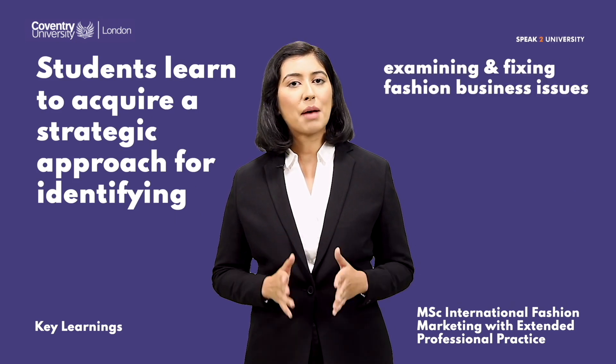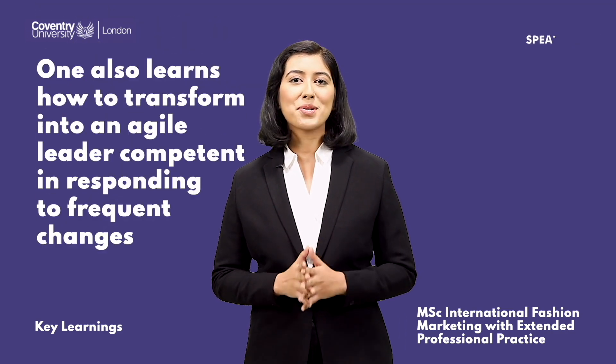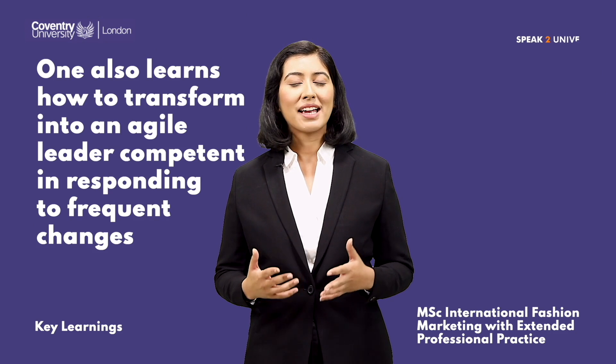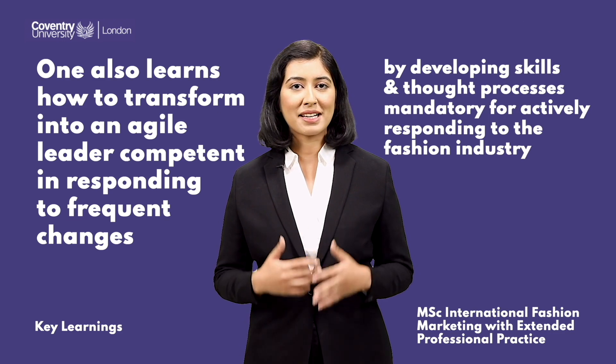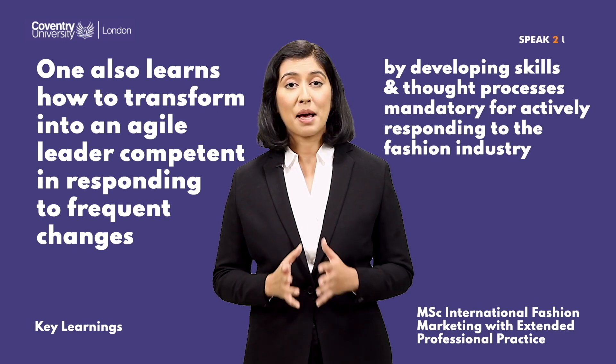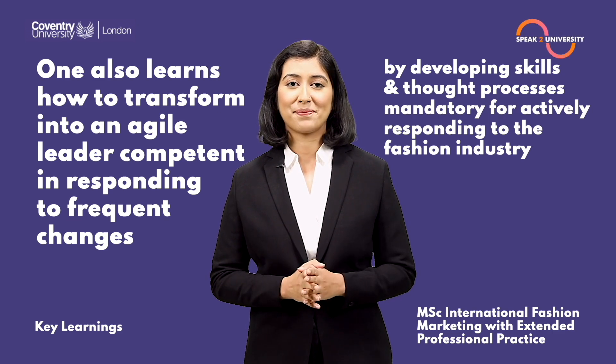You also learn how to transform into an agile leader, competent in responding to frequent changes by developing skills and thought processes mandatory for actively responding to the fashion industry.